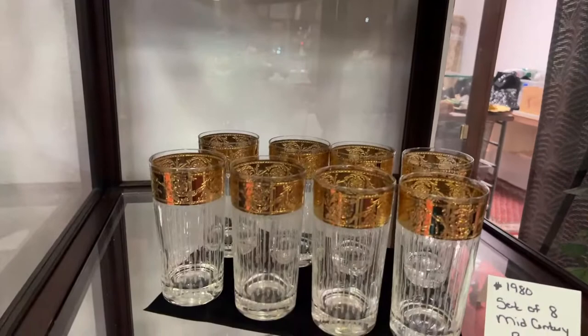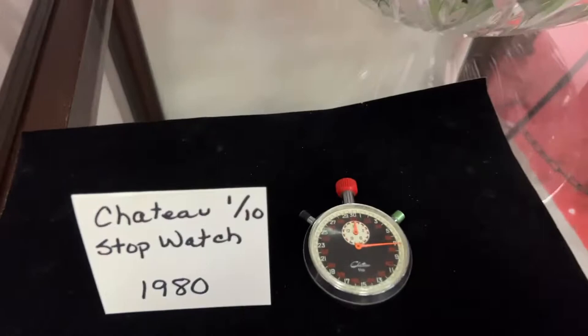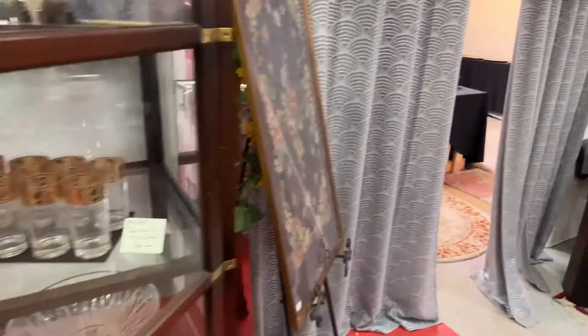Look here, we've got the girly lot — it's an entire shelf. We have a set of mid-century barware. We have a chateau one-tenth of a second stopwatch. That is an old school one.